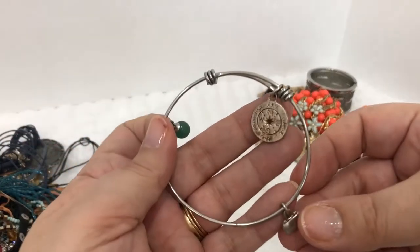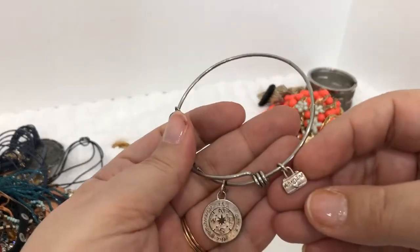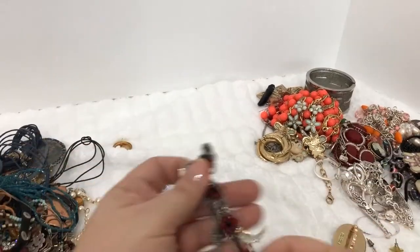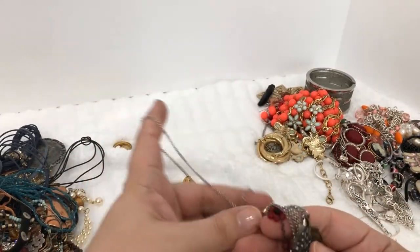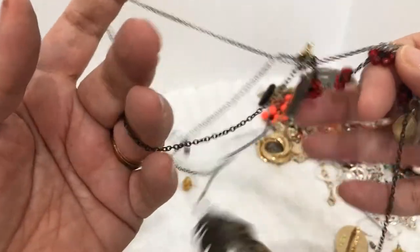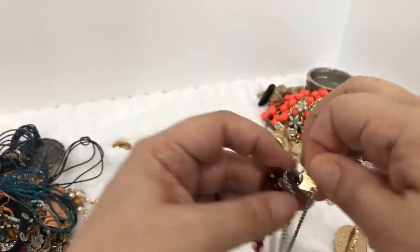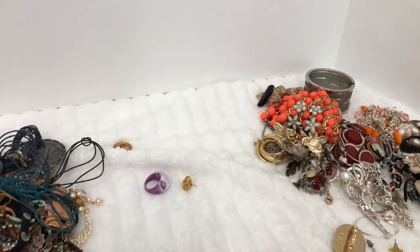Here is a necklace that reminds me of the Alex and Ani ones — it's adventure-themed with like a little compass on it, that's cute. And this one just has a lot going on — there's feathers, it looks like a couple layers with all these different little things, and it is American Eagle. So we'll try to fix this one up, straighten it out and see if it's okay — right now it's just a hot mess.